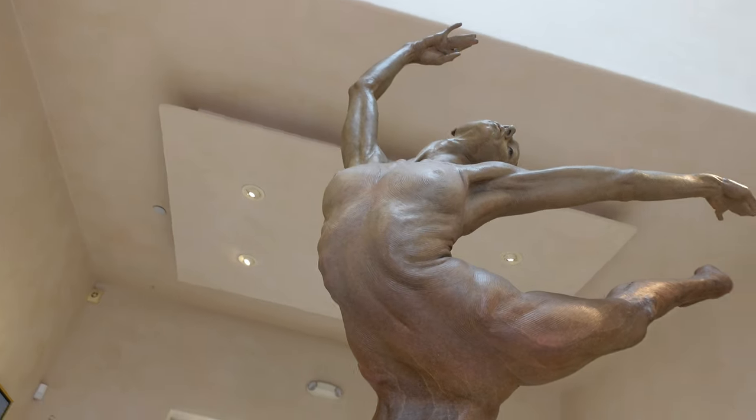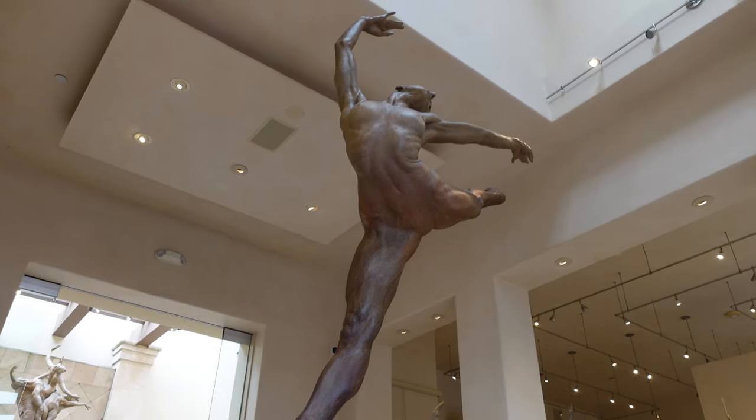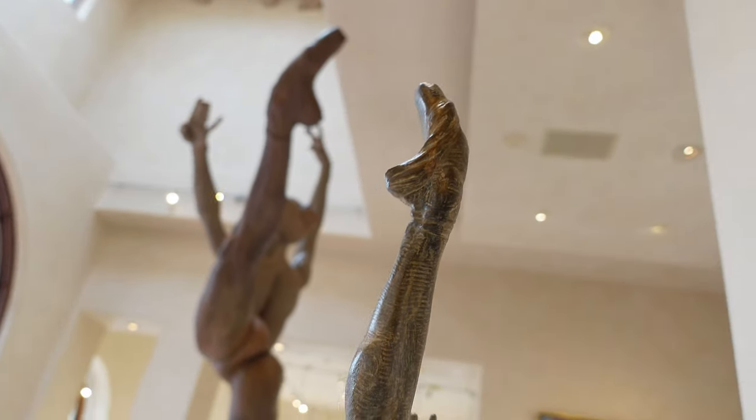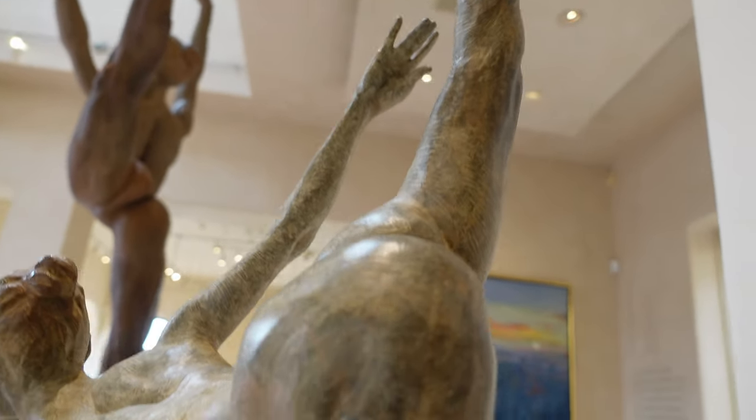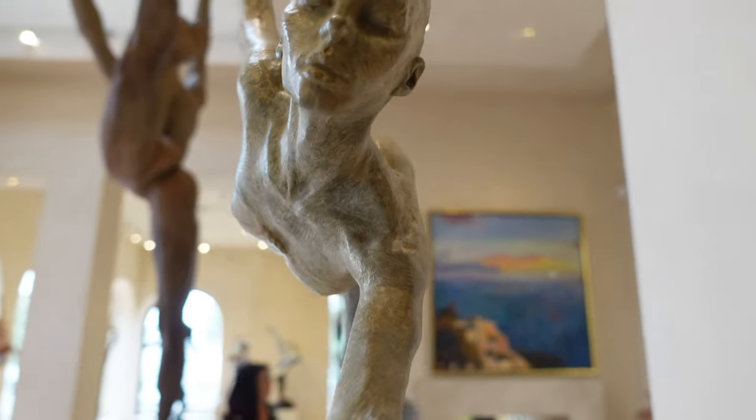Richard has worked in a number of different genres. He works always with live models — these dancers are professional dancers who come into a studio and work with him live. Richard does not work from photographs at all. He gets people coming to him all the time, and at this stage of his career he's worked with London Royal Ballet dancers and many other professional dancers. He also does a lot of work with Cirque du Soleil.